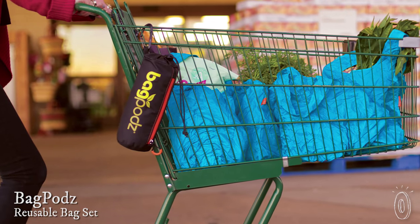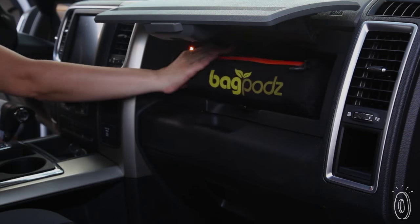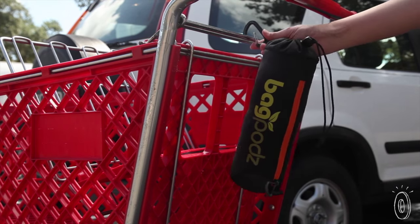Reusable shopping bags are great, as long as you don't forget them when you go to the store. Bag Pods is a set of reusable bags stuffed neatly into a compact pod. It fits in the glove box or under a seat in your car. Your shopping bags stay organized and are on hand when you need them.